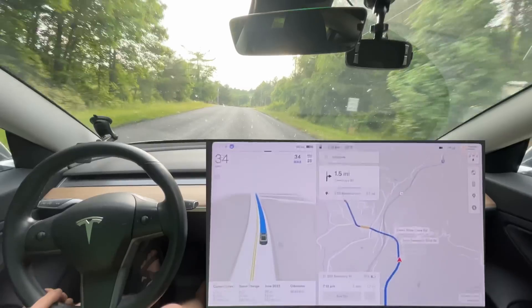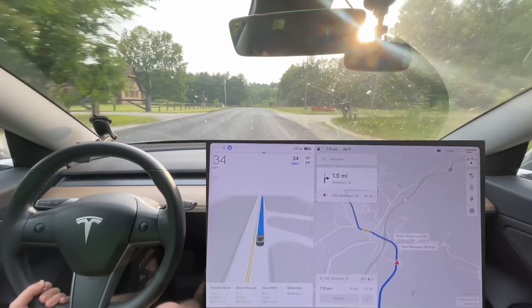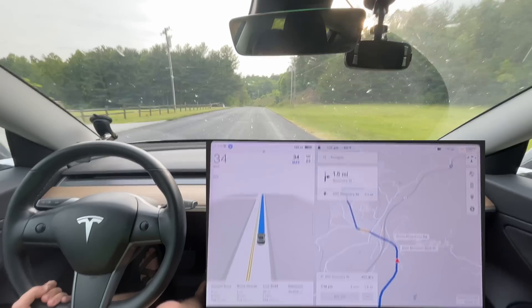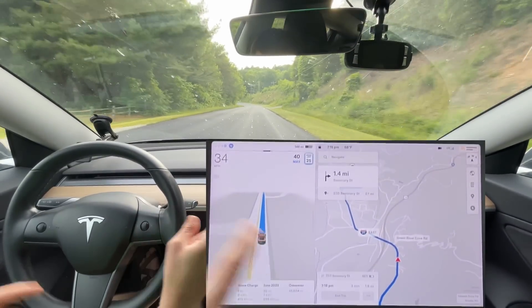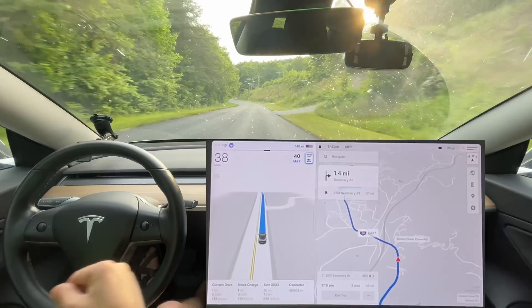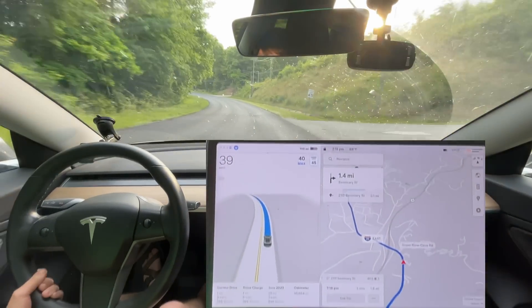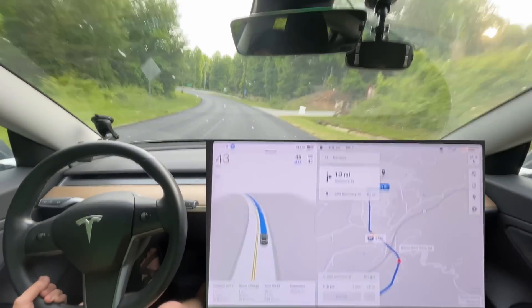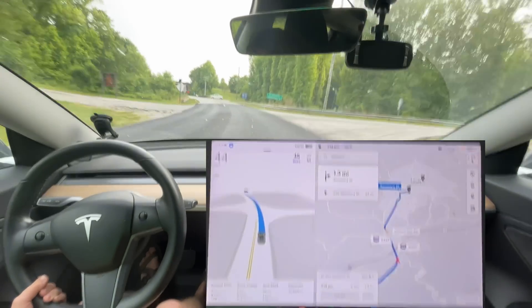It didn't seem to really affect anything in a couple of drives. I did a drive earlier today just to do some errands and nothing really happened — no difference at all. I'm going too slow. I actually disengaged purposely earlier today and left a voice note for the team, like, hey, can you please fix the speed limit on this road? Instead of 45 mile an hour — please, pretty please.